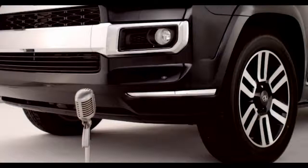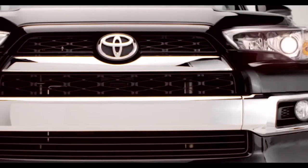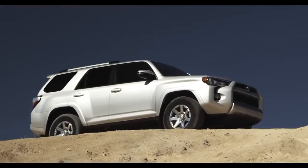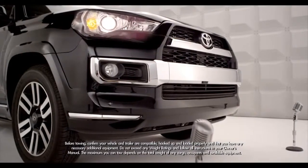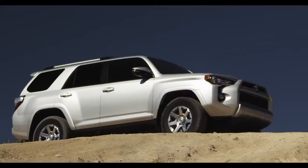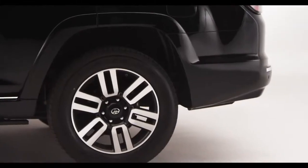Along with these chiseled good looks, I have the same brute strength — a 270-horsepower, 4.0-liter V6 engine, to be exact. Standard on all three 4Runner models: the SR5, Trail, and Limited. All of them can now tow up to an SAE-compliant 4,700 pounds and come with rear or four-wheel drive. There are new wheel designs too — both the SR5 and Trail grades ride on 17-inch alloy wheels, while the Limited has 20-inch wheels.